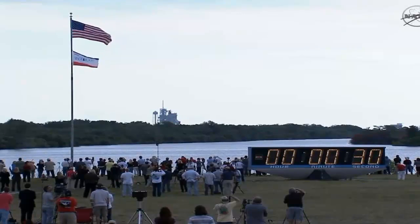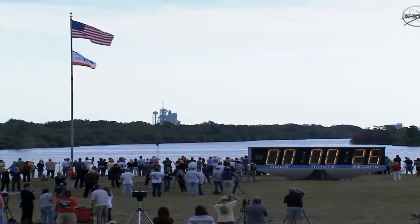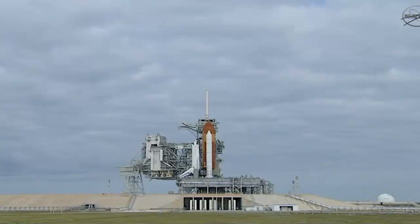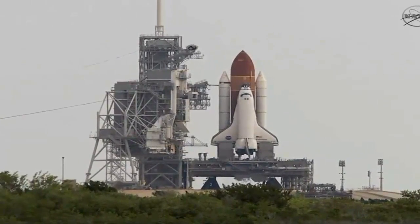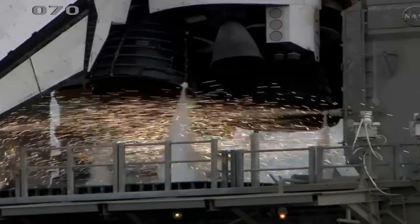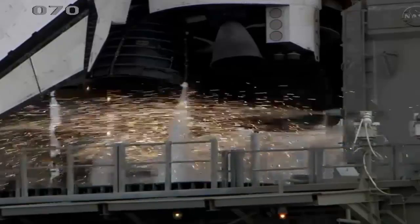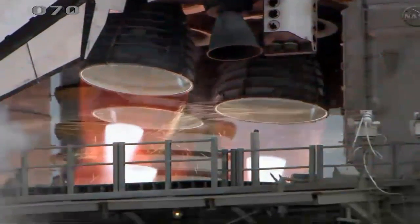T-minus 31 seconds and the handoff has occurred. 25. 20. Firing chain is armed. Hot suppression water system is armed. Go for a start. 8, 7, 6, 4, 3, 2, 1.